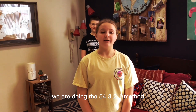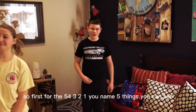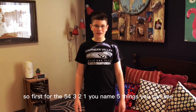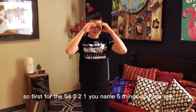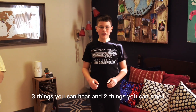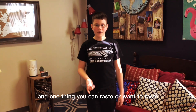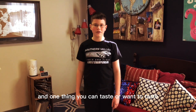We are doing the 5-4-3-2-1 method. Here's my associate Caden demonstrating. For the 5-4-3-2-1, you name five things you can see, like the glitter pillow; four things you can touch; three things you can hear; two things you can smell; and one thing you can taste or want to taste.